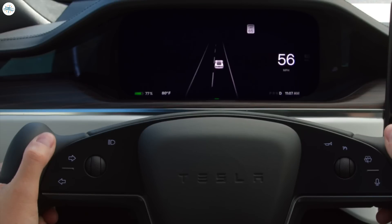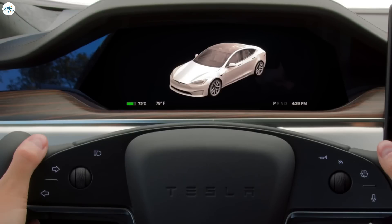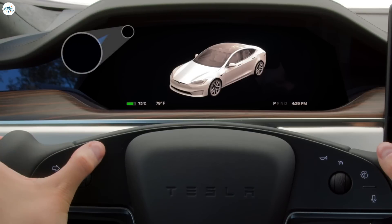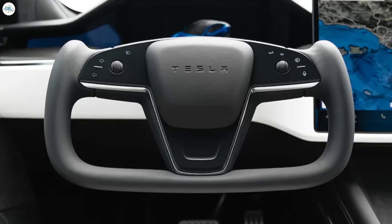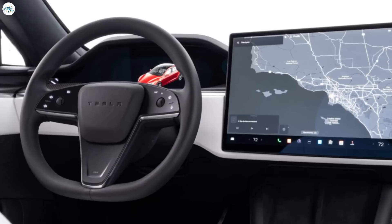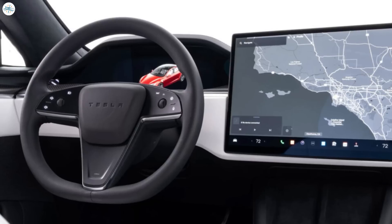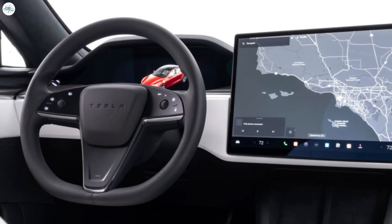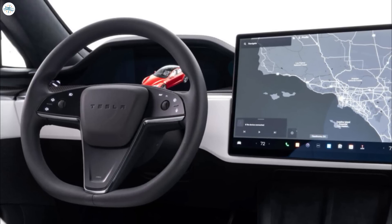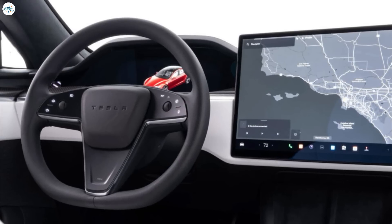The left-hand control stalk, usually responsible for activating turn signals and headlights, is now replaced with touch-sensitive buttons on the steering wheel. These capacitive touch buttons also control wipers and the horn, allowing for a more streamlined and futuristic steering wheel design. The new steering wheel, previously introduced in the Model S and Model X, features a distinctive yoke-like shape. While the original yoke design was met with mixed reviews, Tesla eventually compromised by releasing an updated version that resembles a traditional wheel shape. However, some users may find this touch-sensitive approach less intuitive, as it lacks the tactile feedback of traditional buttons.